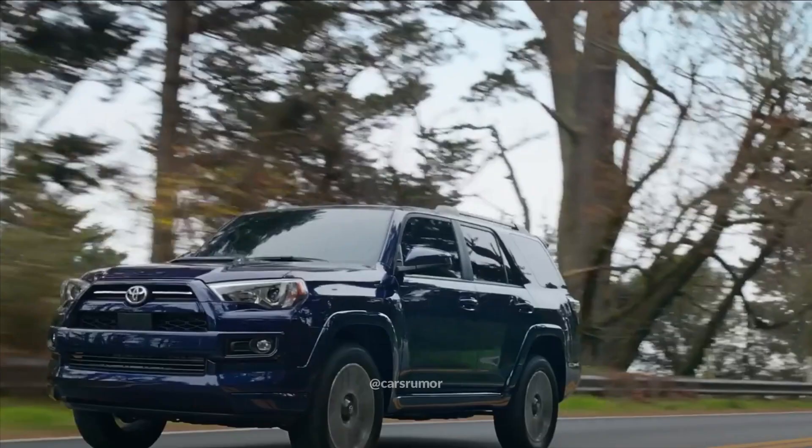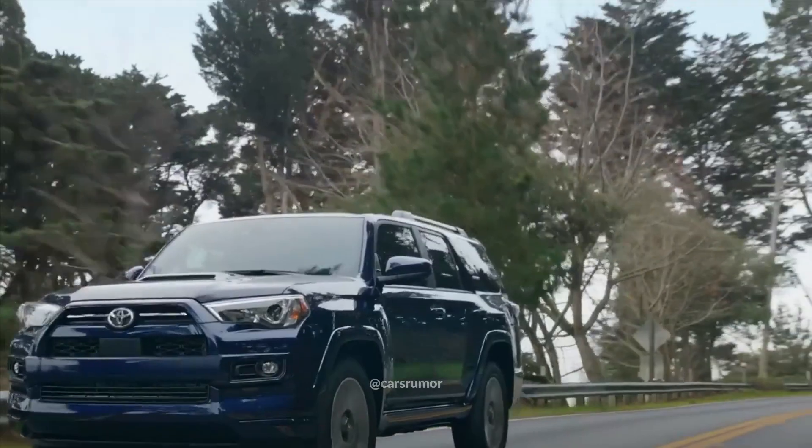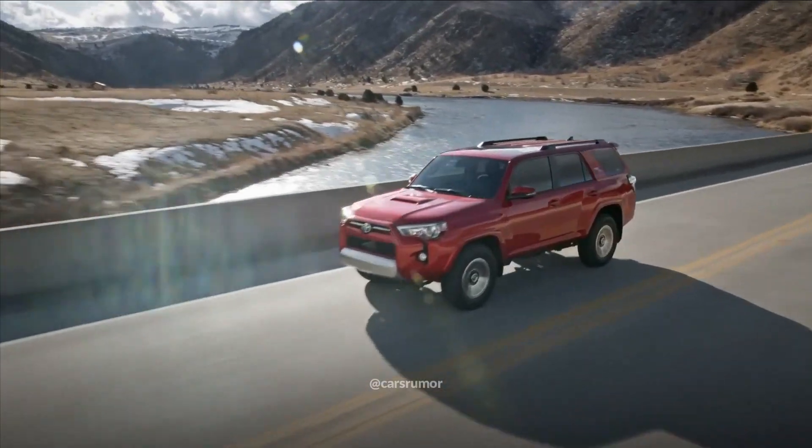A revised C-pillar, with the SUV substituting an upright piece for the forward-leaning one, is one notable style alteration that might be on the way.